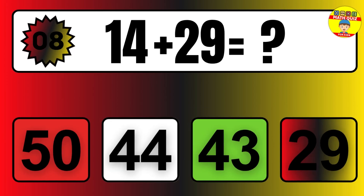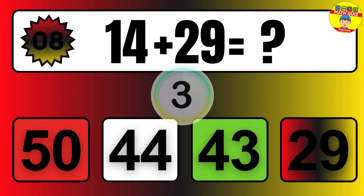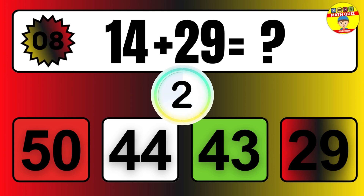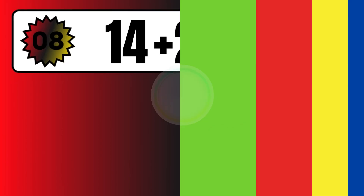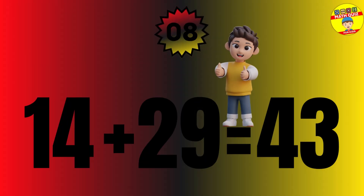Question: 14 plus 29 equals what? The answer is 14 plus 29 equals 43.